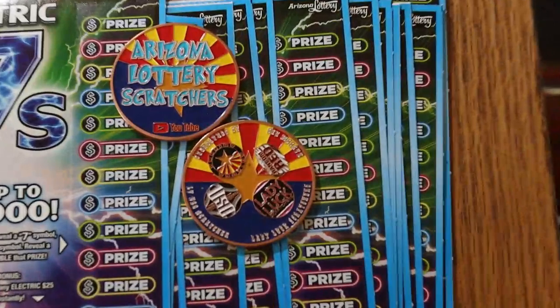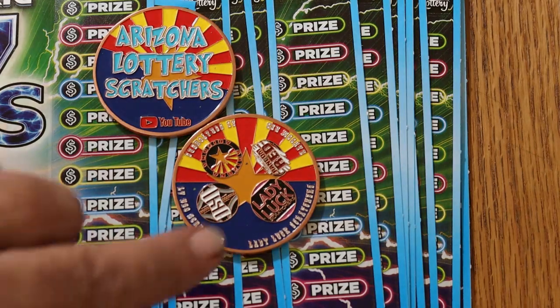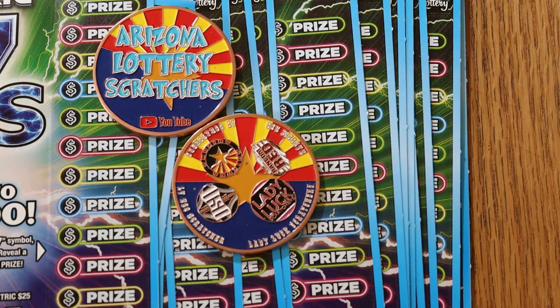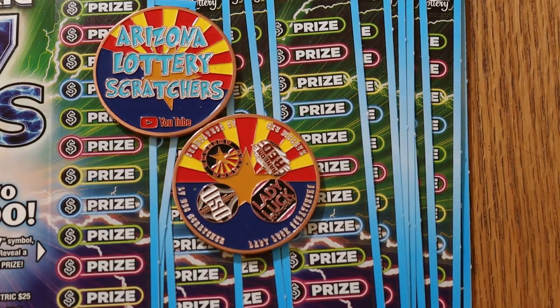Before we get started, I'd like to say once again — I have some of these channel coins, the collaboration coin that LVUso, Random Red, Lady Luck, and myself put together. It shows our four channel logos on the front, and on the back side, Arizona Lottery Scratchers. If you're interested, hit me up via email in the description below, and I can get you one of these for $20, which includes shipping anywhere in the United States.